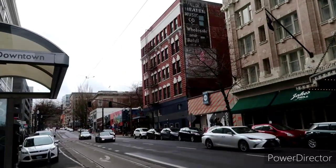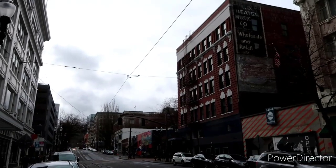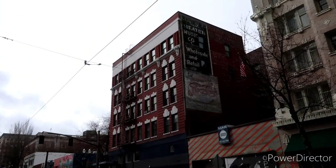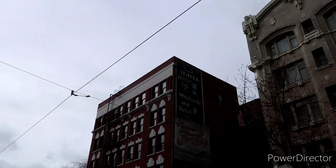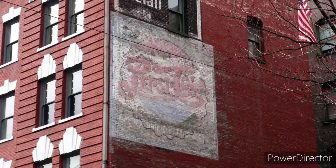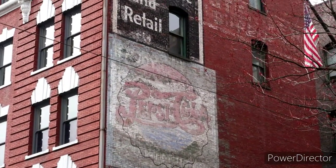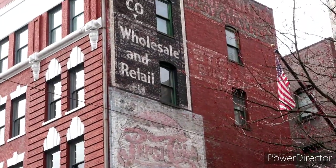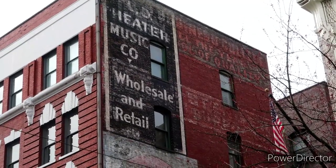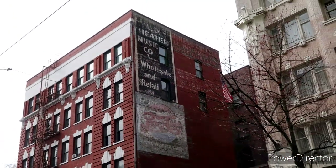I wanted to show you guys this old — I used to work really close by here so I saw this quite often. But I don't think I've had a chance to document this old Pepsi Cola relic here. Look at that. And then above it there's like a couple more old ghost signs. You just don't really see those anymore. Pretty darn cool.